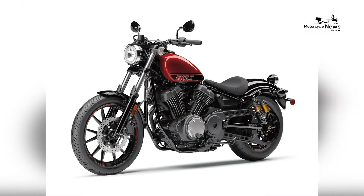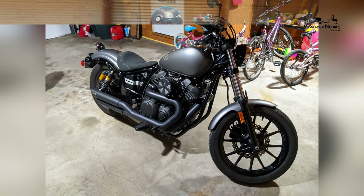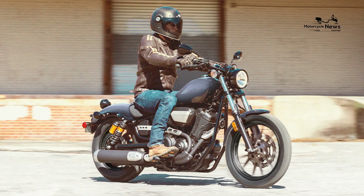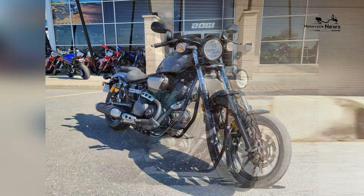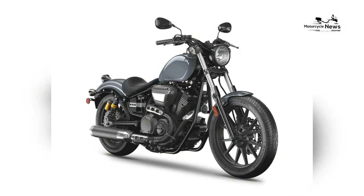Handling is a standout feature of the Bolt R-Spec, marked by its agile and nimble performance. The bike's compact chassis, low seat height, and responsive suspension contribute to confident and controlled handling. The Bolt R-Spec's maneuverability makes it well-suited for urban commuting, where navigating through city streets and traffic is a breeze.